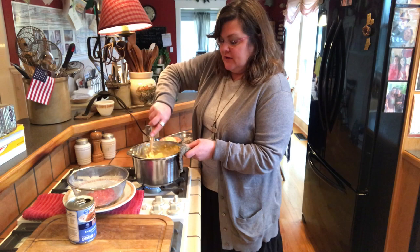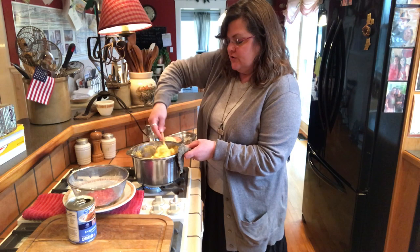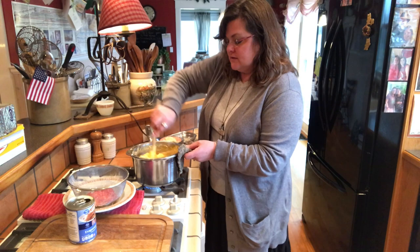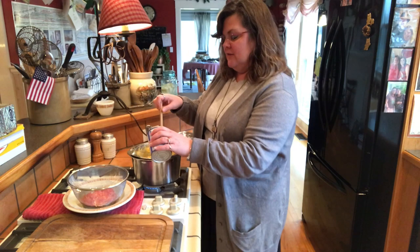I want to tell you a funny story. I went to GFS — Gordon Food Service — the other day to get a couple of things my husband sent me for. I texted him while I was there and said I'm mad at you because you sent me here and now I'm having to see all these things I could make videos with — I was teasing, of course.